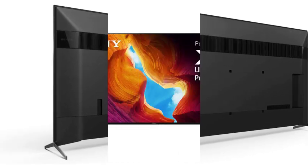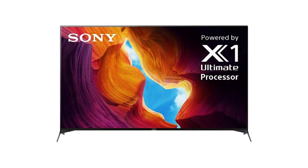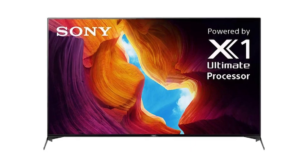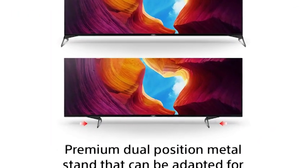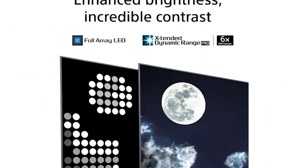Stay focused on the big picture with a slim and flush design and thin aluminum bezel. Seamlessly integrate your iPhone and Siri devices with your Sony TV for effortless smart home management and content streaming.